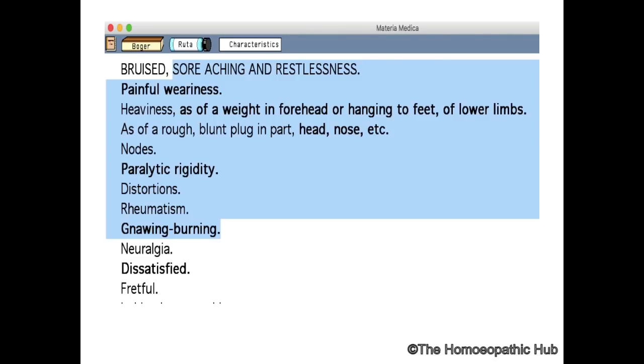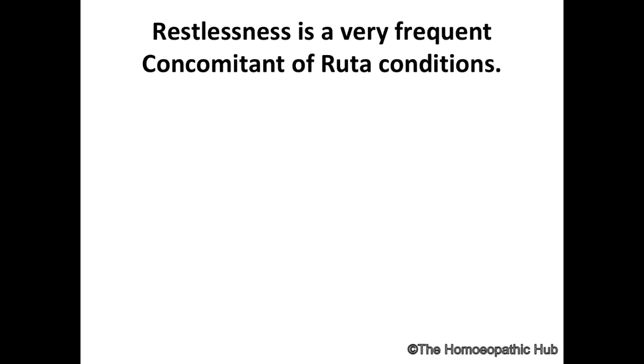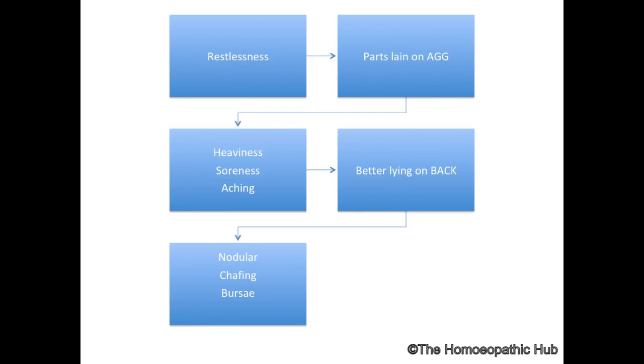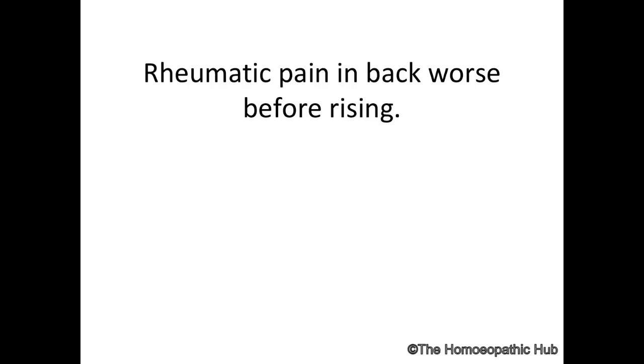Ruta is a great remedy for rheumatic conditions. Restlessness — extreme restlessness — is a keynote, quite similar to Rhus Tox. As Nash noted, all parts on which the body lies are painful, just like Arnica. The five keynotes of Ruta are: restlessness, parts lain on aggravate, heaviness, soreness and aching, and better lying on back.